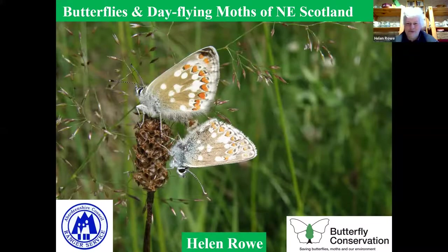Hello to anybody who doesn't know me. I've been interested in butterflies and moths as long as I can remember, and since I've been up here in Aberdeenshire and Aberdeen — about 20 going on 25 years — I've done a lot of recording. Today I'm going to include most of our resident and regular migrant butterfly species and a selection of day-flying moths as well.